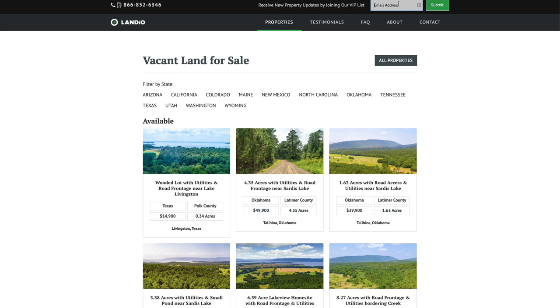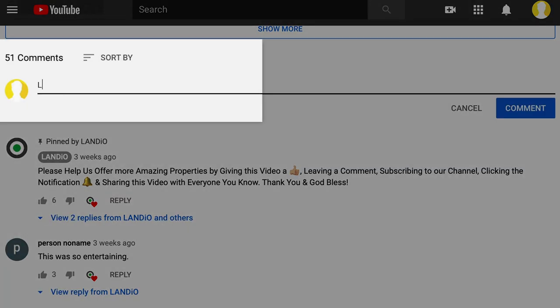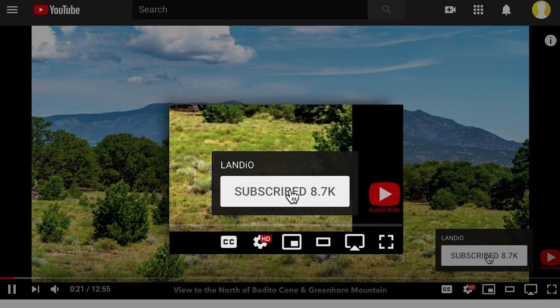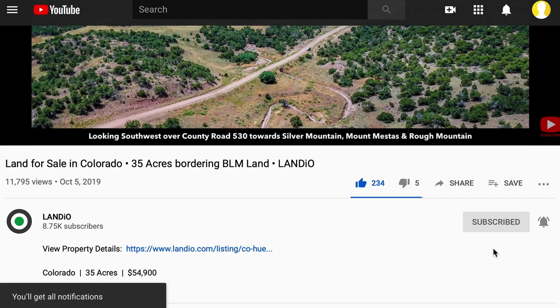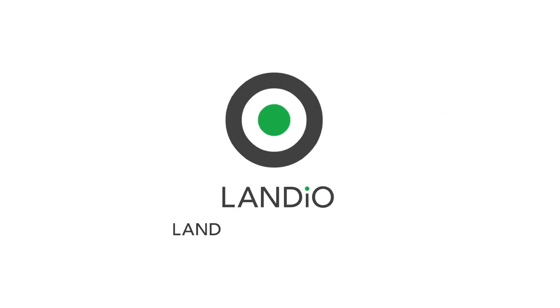On behalf of myself, my family, and the entire team here at Landio, we want to thank you for taking the time to visit our website and watch our property videos. Please support us by sharing our website, our properties, and our videos with everyone that you know. The more people we reach, the more dreams of land ownership we can make come true, and it would be an honor to add you to the Landio family of happy customers. Please help us bring more amazing properties to market by giving this video a thumbs up, leaving a positive comment, and be sure you're subscribed to our channel with notifications turned on. Please click in the upper left corner to subscribe to our YouTube channel. In the upper right corner we have all available properties in a playlist, in the lower right corner we have our Land is Opportunity series, and in the lower left corner we have our Landio Unscripted series.